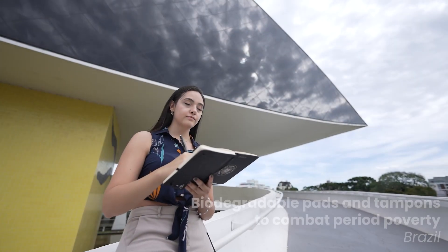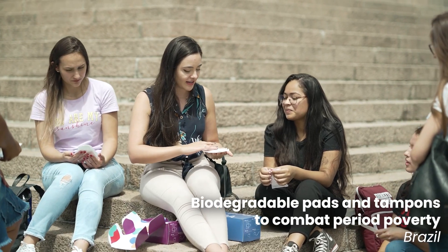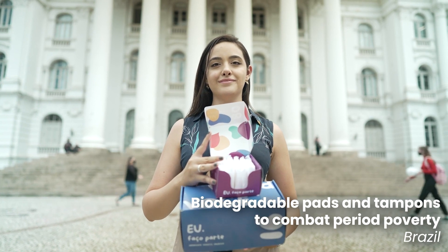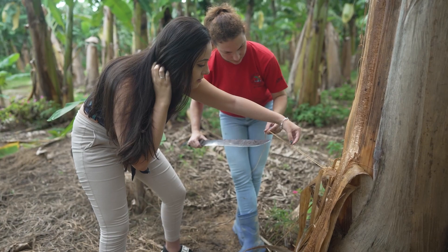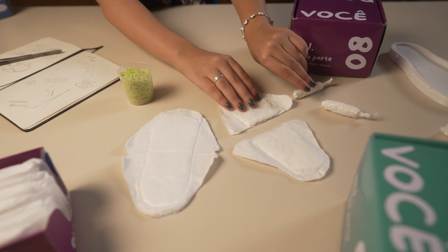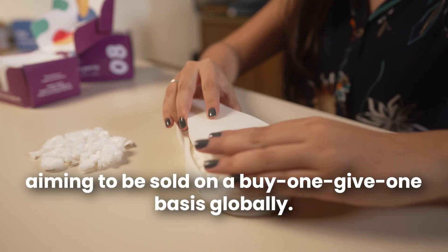Finally, Rafaela de Borna-Gonsalves of Brazil has also been nominated for this year's Young Inventors Prize for her creation of sustainable, low-cost period products accessible to disadvantaged groups. The biodegradable, plant-fiber-based pads and tampons were initially designed to be given to homeless women throughout her community, but are now aiming to be sold on a buy-one-give-one basis globally.